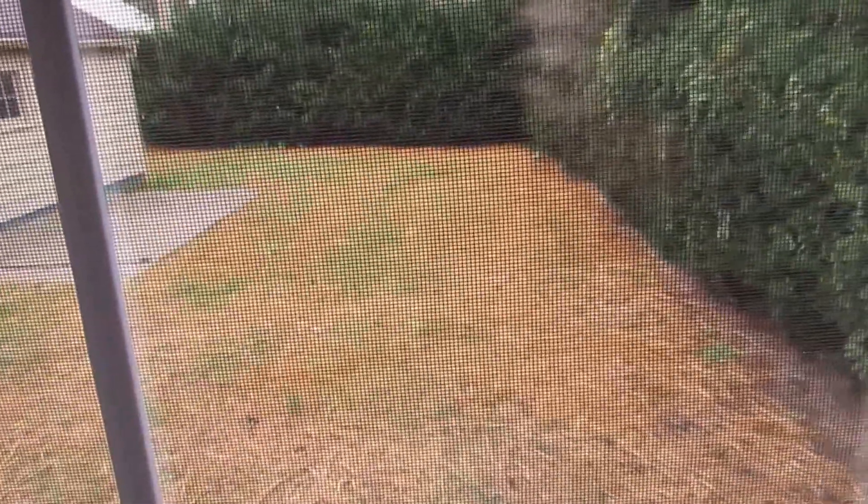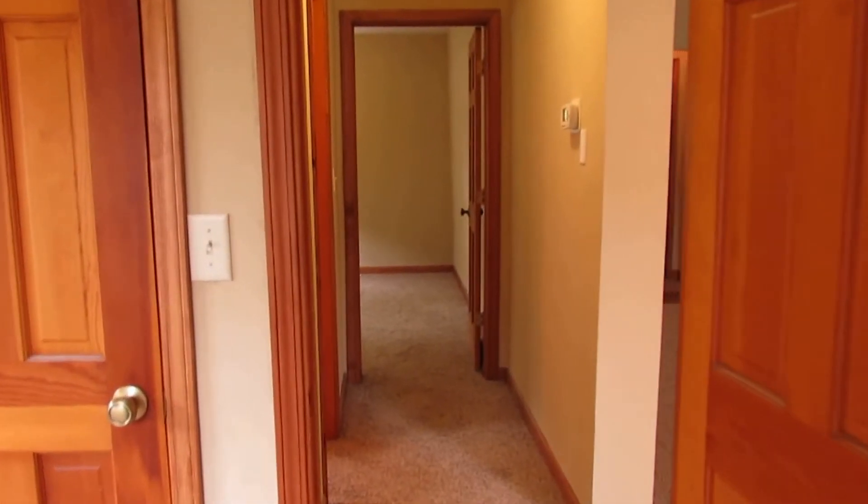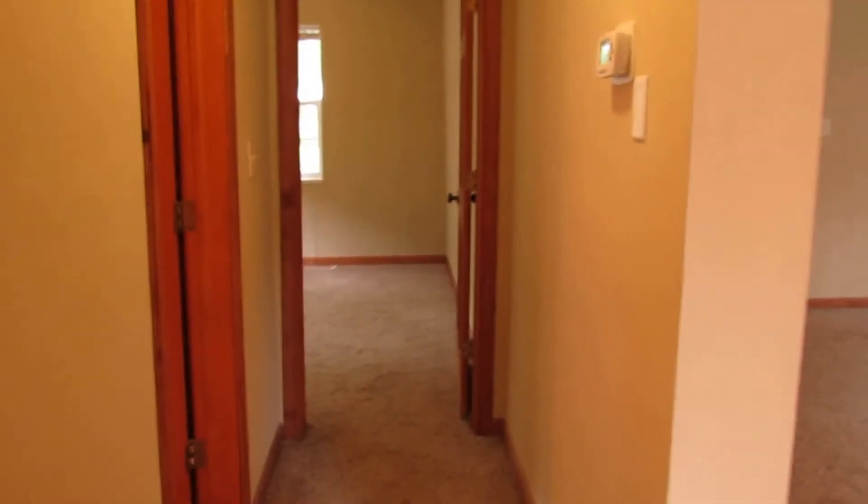The reason the backyard looks yellow is because it just got re-graded. They brought a bobcat in, cleaned everything up, and replanted all new grass seed. Even have wood trim going around the doors and fresh paint everywhere as well.